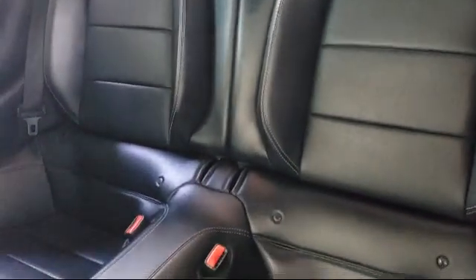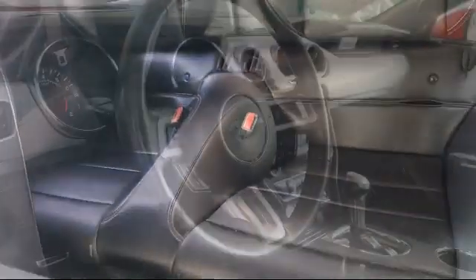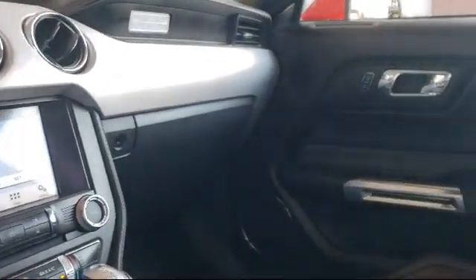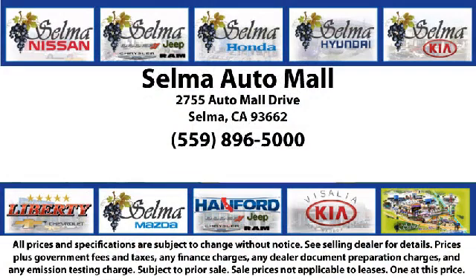With over 40 awards collectively between the dealerships, the Selma Auto Mall has proven that when it comes to buying a car, there's no better place than right here. With a replica of an 1880 steam locomotive chugging around a 20-acre lot, complete with two tunnels, koi ponds, waterfalls, and a bounce house, the Selma Auto Mall offers a unique shopping experience not offered by any other dealer in the Valley.